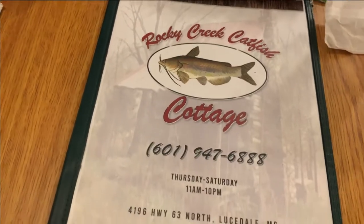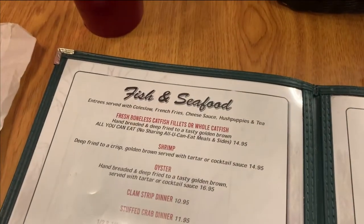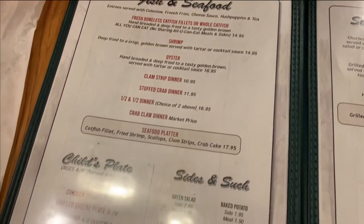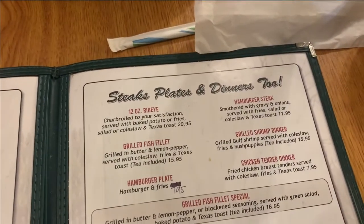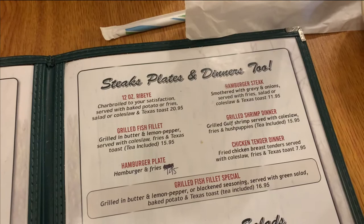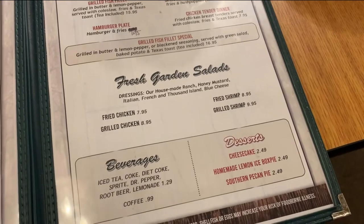Here is a look at the menu and some of their information. They're open Thursday through Saturday from 11 to 10. It is a Saturday about lunchtime and it's not too busy. They have, of course, fish and seafood, kids' plates, sides. I'm all about some fried dill pickles, so we might have to partake in that. Steak plates and dinners too. So if you're not a seafood fan, you can get a little bit of everything. And then they, of course, have salads and then desserts. Yummy.